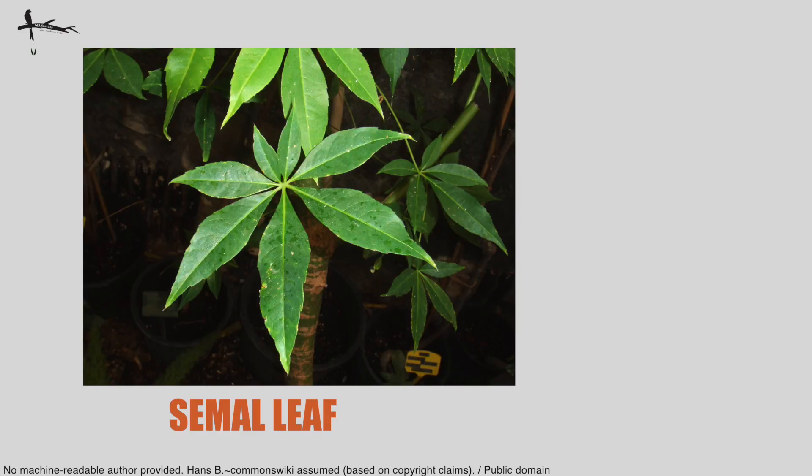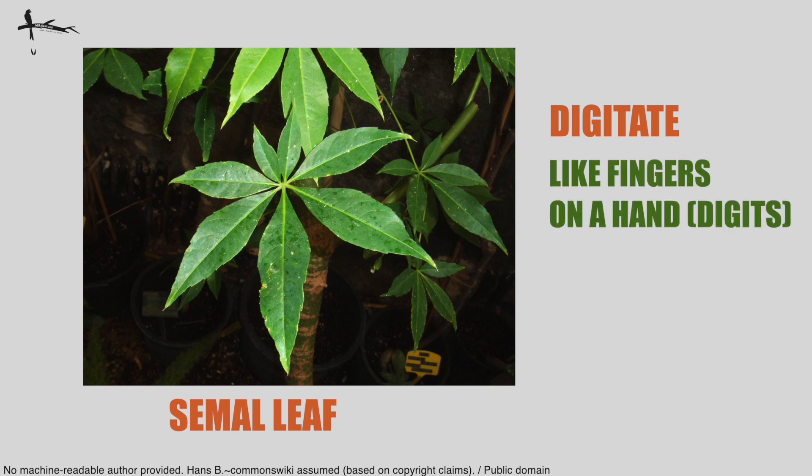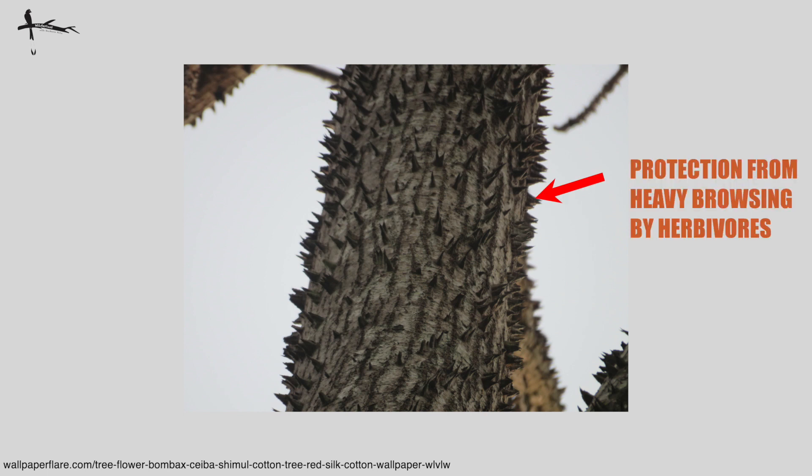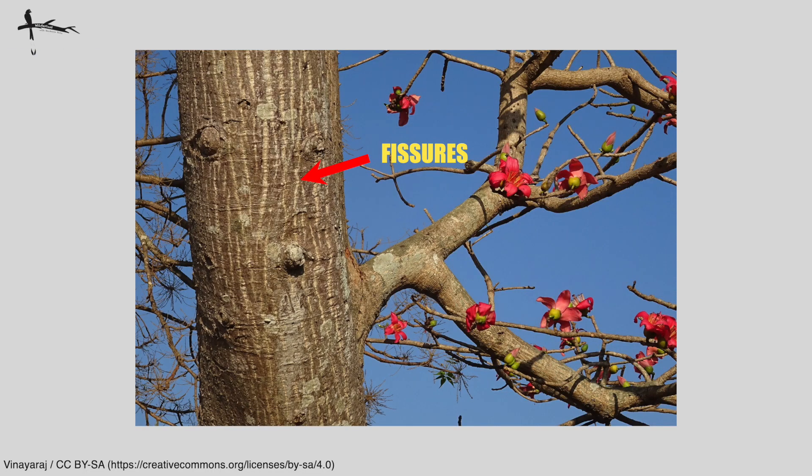Let's look at a few characters of this tree. The leaf structure is called digitate — because these are our digits, and the leaves are shaped like the fingers on a hand. The central leaflet is furthest from the leaf stalk and tends to be the longest, and all leaflets usually have pointy tips. The bark has those spikes when young, presumably for protection from heavy browsing, but as the tree gets older the spikes fall off and you'll see vertical fissures, similar to what we discussed for sal.